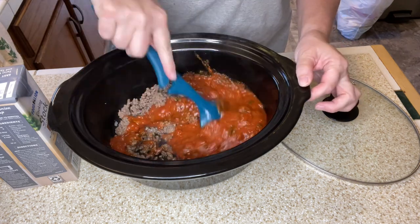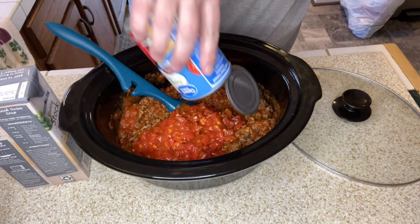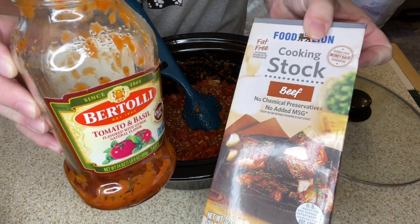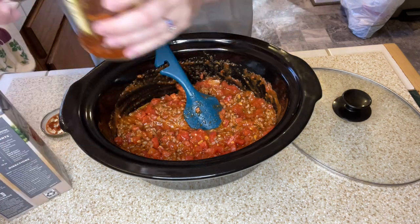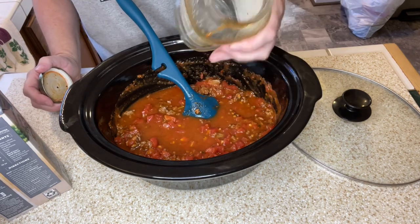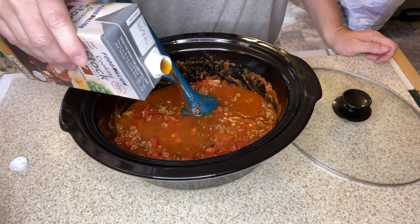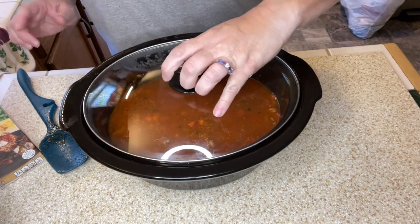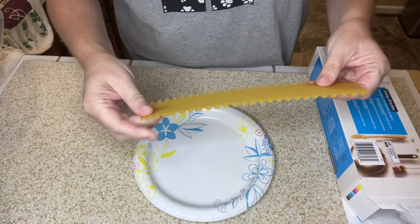I'm adding a can of petite diced tomatoes to the crock pot, then pouring in the 32-ounce container of beef stock. I also pour some stock into the empty pasta sauce jar and give it a shake to get all the remaining flavor out — we don't let any of it go to waste. I'm putting the lid on and cooking this on high for four hours, or low for six to eight hours.